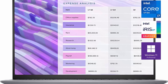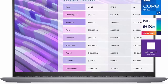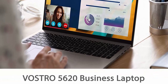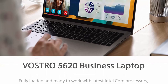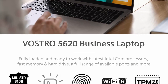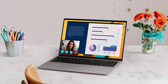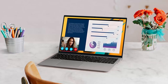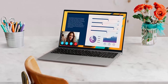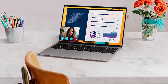1TB PCIe NVMe M.2 Solid State Drive allows fast boot-up and data transfer. Processor: 12th Gen Intel Core i7-1260P, 12 cores, 16 threads, 18MB Intel Smart Cache, base frequency 2.10GHz, up to 4.70GHz with Intel Turbo Boost Technology. Display: 16.0-inch 16:10 FHD 1920x1080, anti-glare, non-touch, 250-nit WVA display with ComfortView support.